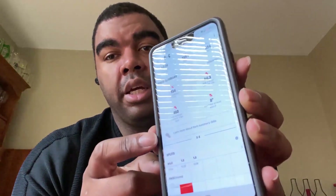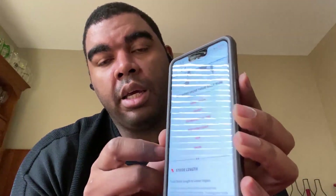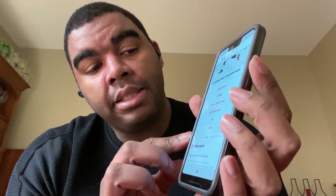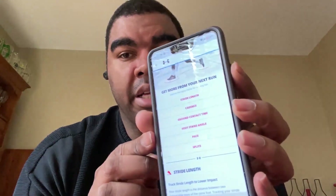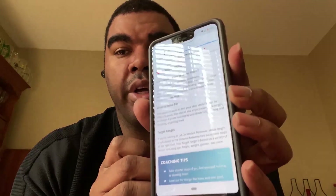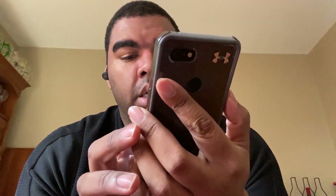The only thing I haven't tested is how it works with a smartwatch — I don't have one at the moment, but once I do I'll give an update. The cool thing is there's also a section that says 'learn more about your summary data,' and when you click on that, it gives you a list of different attributes from your run — stride length, cadence, ground contact time, foot strike angle, pace split, and more — along with explanations of what each one means.